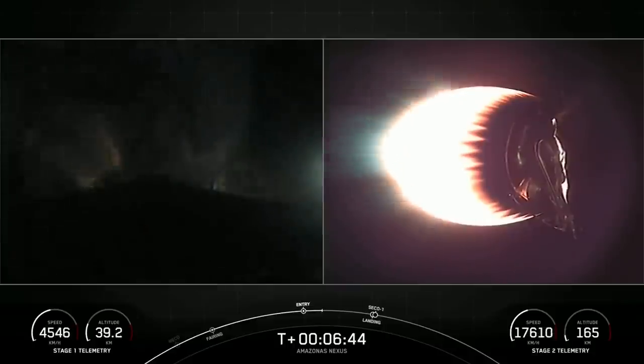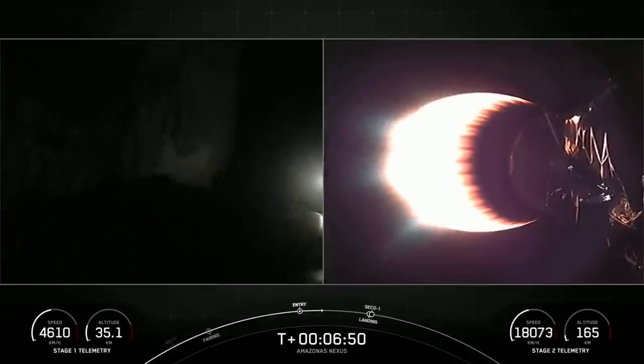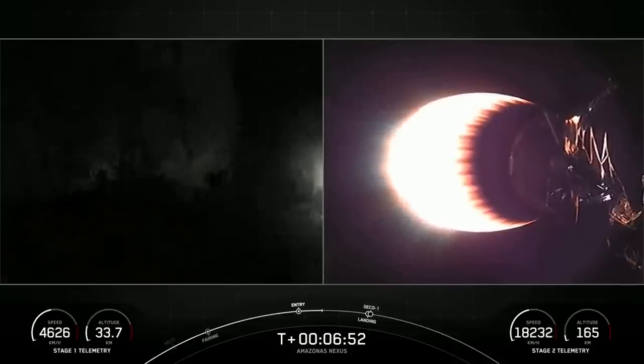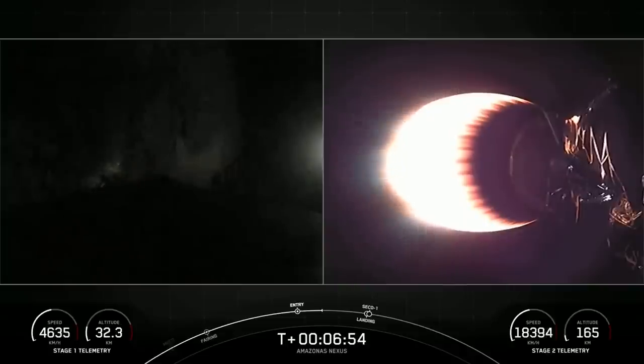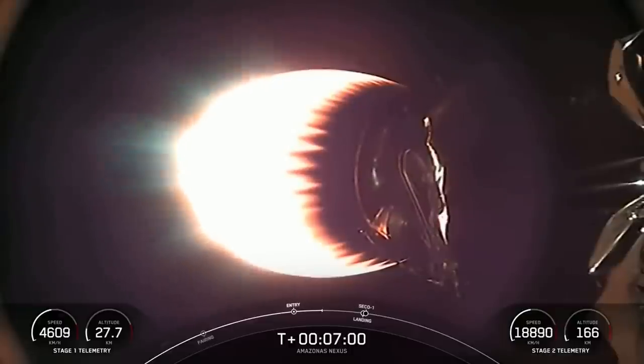Reusability is key to lowering the cost of spaceflight, which enables more investments in critical scientific research. The Falcon 9 first stage supporting today's mission is about to perform its entry burn for the sixth time, having previously supported SES-22, iSpace's Hakudo-R Mission 1, and three Starlink missions.